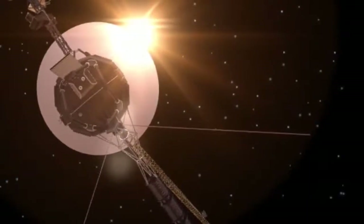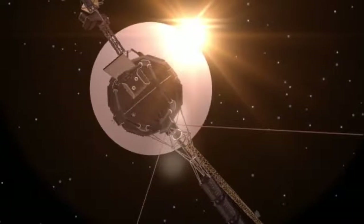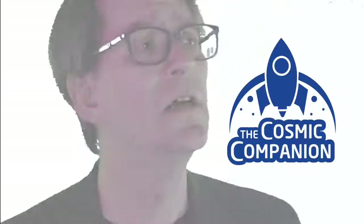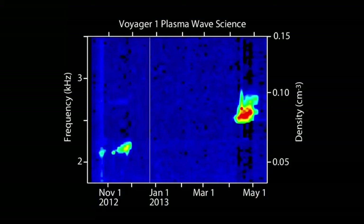Astronomers may get a better look at interstellar space, thanks to a new study of data coming from the Voyager 1 spacecraft. A faint record of electromagnetic waves recorded during that vehicle's eight-year exploration of interstellar space could be used to study this unknown region, the Cornell study concluded.